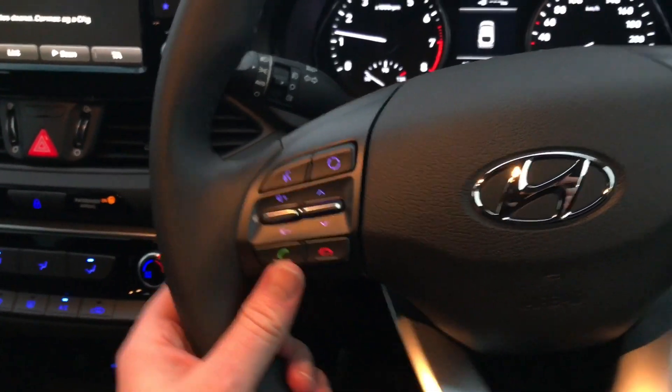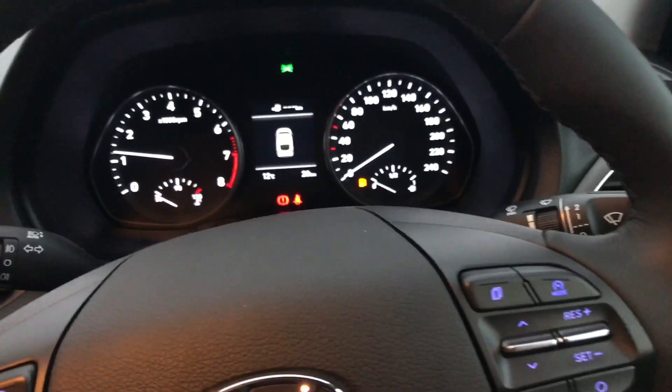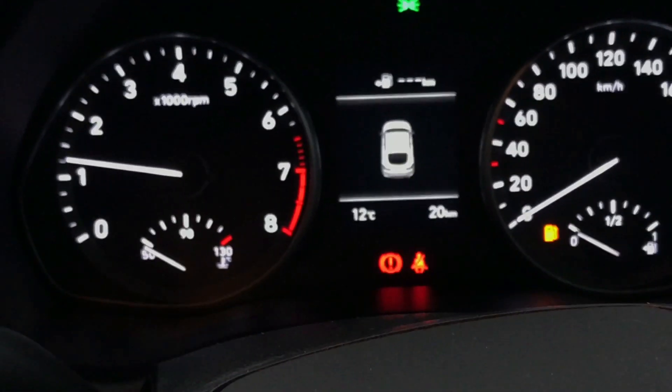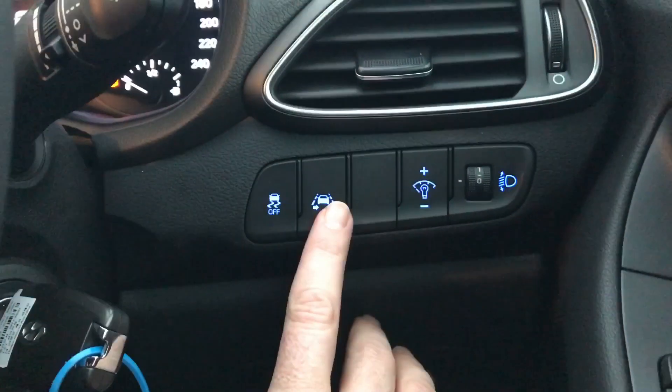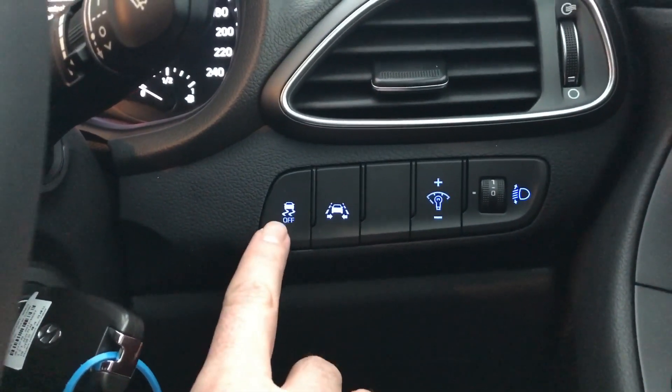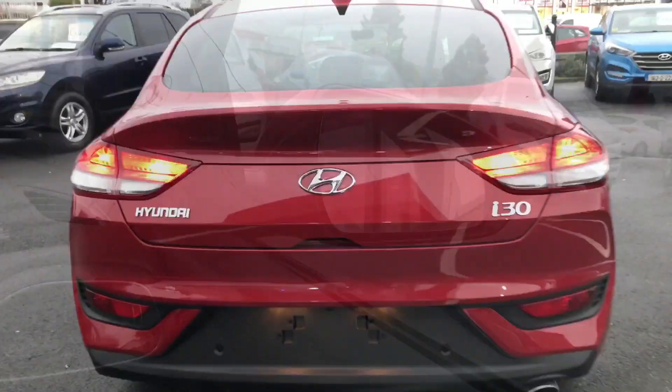Moving over to the leather steering wheel, you have your radio controls, Bluetooth, and cruise control, all of which come as standard. This car also has ESP and lane keep assist, which warns you if you stray off into another lane on the motorway. And of course you also have your heated electric foldable mirrors.